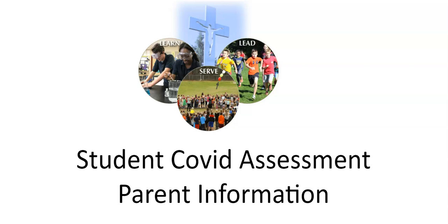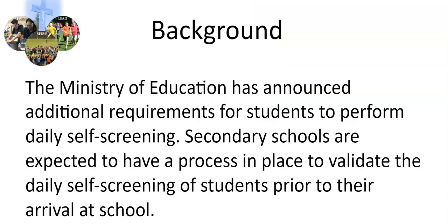This video will provide parent information on the new requirements around student COVID assessment at PB&C Catholic. The Ministry of Education has announced additional requirements for students to perform daily self-screening.